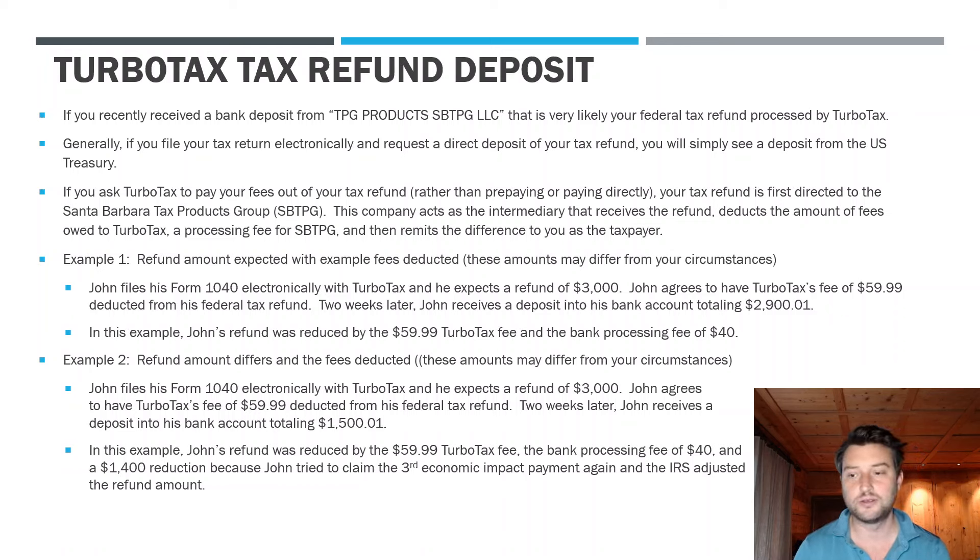The $1,600 went to TPG, who then took their processing fee and TurboTax's fee, and gave John the difference — which is why he only got $1,500.01 rather than $2,900.01 or $3,000. So if you're using TurboTax and elected to have them take the money out of your refund, you'll see the deposit coming through this platform, not the US Treasury. If the amounts differ, it could be due to TurboTax fees, bank processing fees, or the IRS adjusting your refund because they disagree with what you reported.